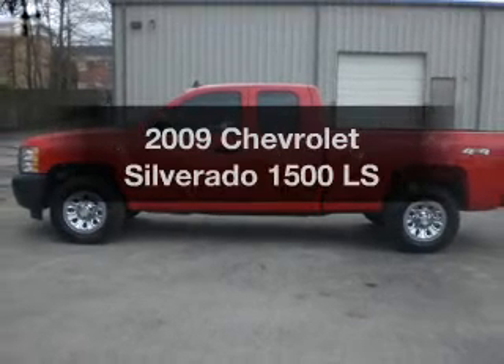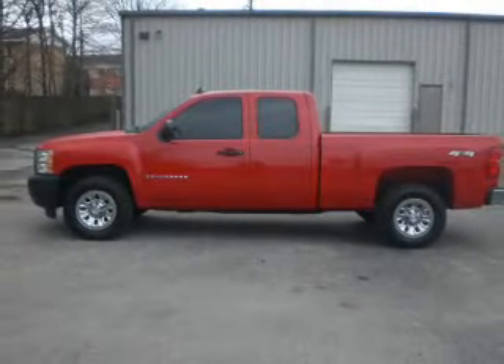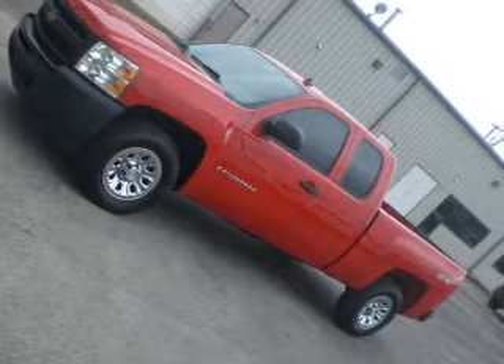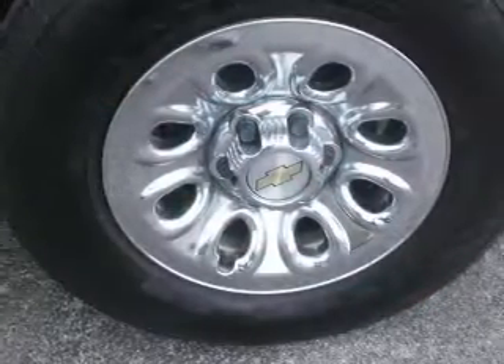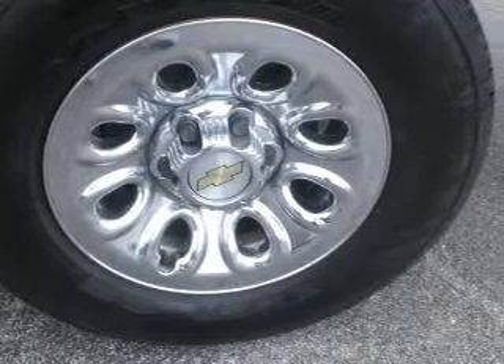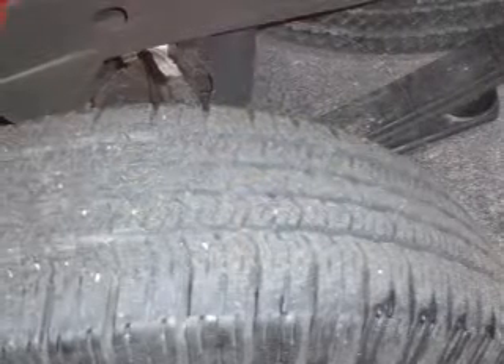Presenting the 2009 Chevrolet Silverado 1500. Everything you need under one roof with this great vehicle. With a powerful eight cylinder engine that responds smoothly to its automatic transmission, you will appreciate the safety feature of anti-lock brakes.